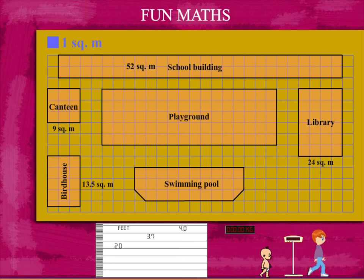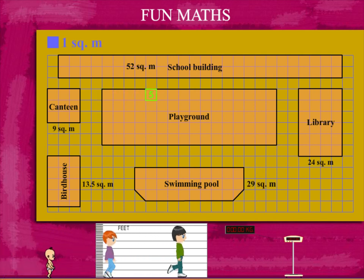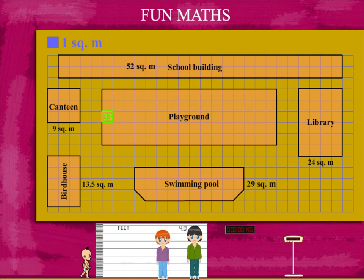The swimming pool is 28 full squares and 2 half squares. This makes 29 square meters. And now, the big playground in the center. It is 80 square meters. That was fun!